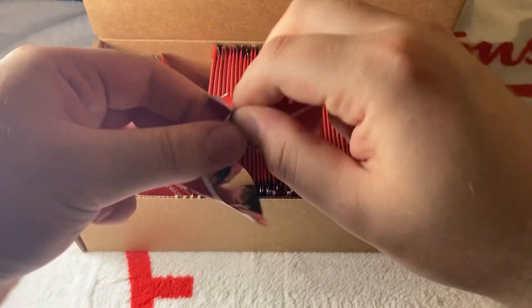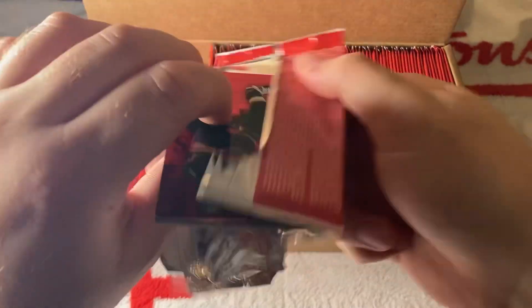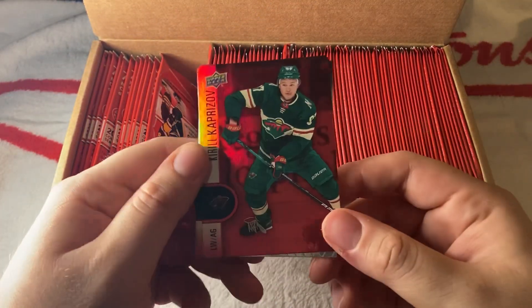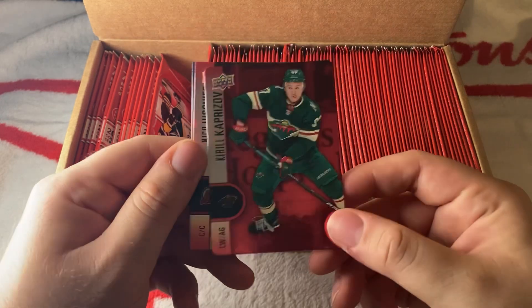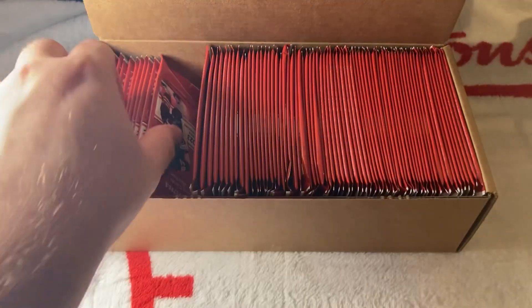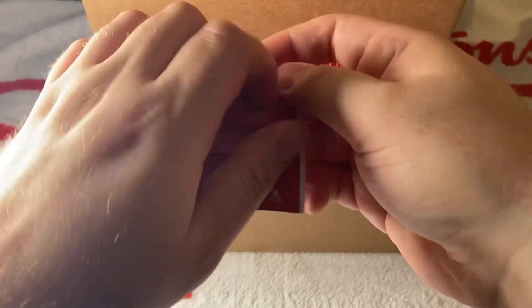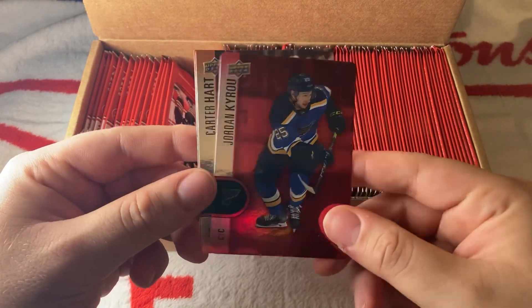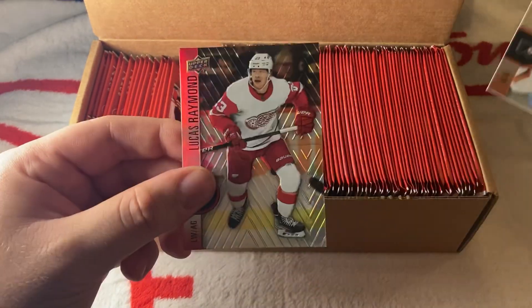I'm excited for the beginning of the season — I can't wait to see Slafkovsky for the Montreal Canadiens; everybody can't wait to see that. We have a red of Kaprizov — I believe that's his third year — then Fischer and Quinn Hughes for the Vancouver Canucks. Another red of Jordan Kyrou — very good player, also got paid this offseason — then Carter Hart and Lucas Raymond.